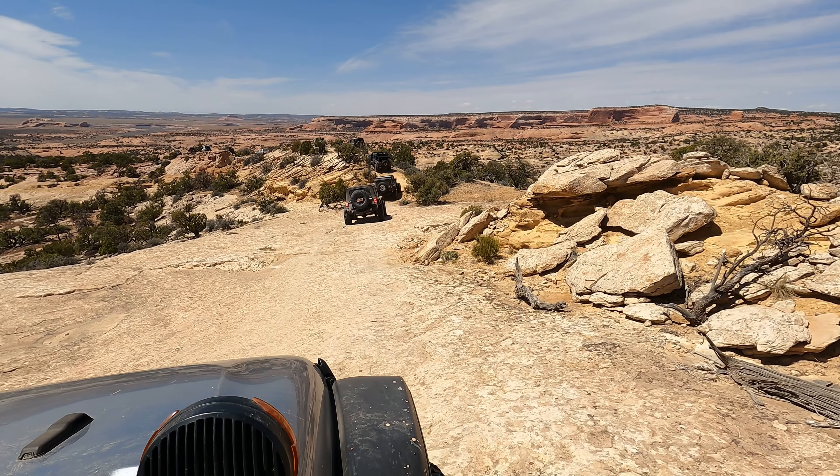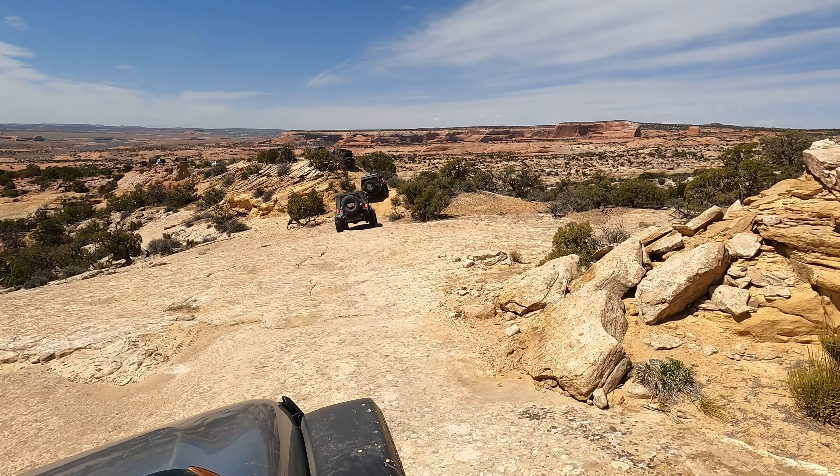That hill climb was pretty fun. I did kiss my driver's side rear a little harder than I would have liked to on that tree.